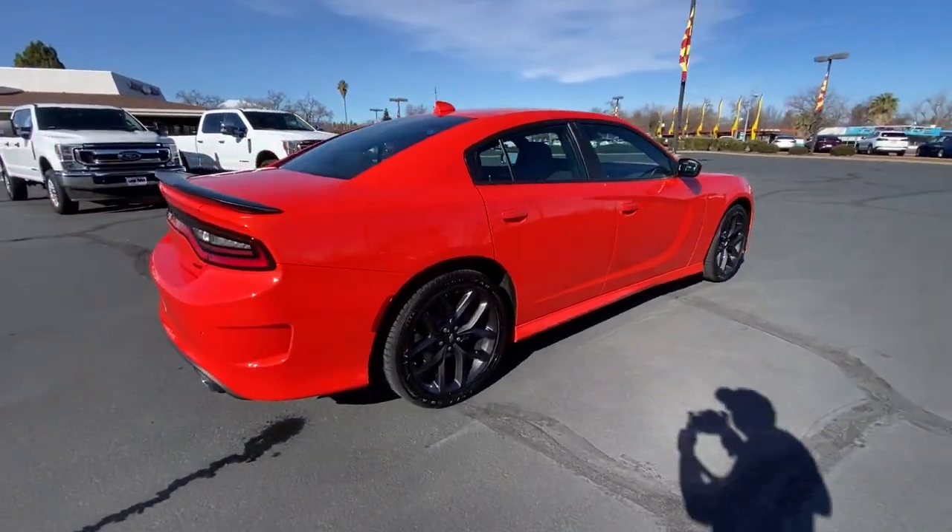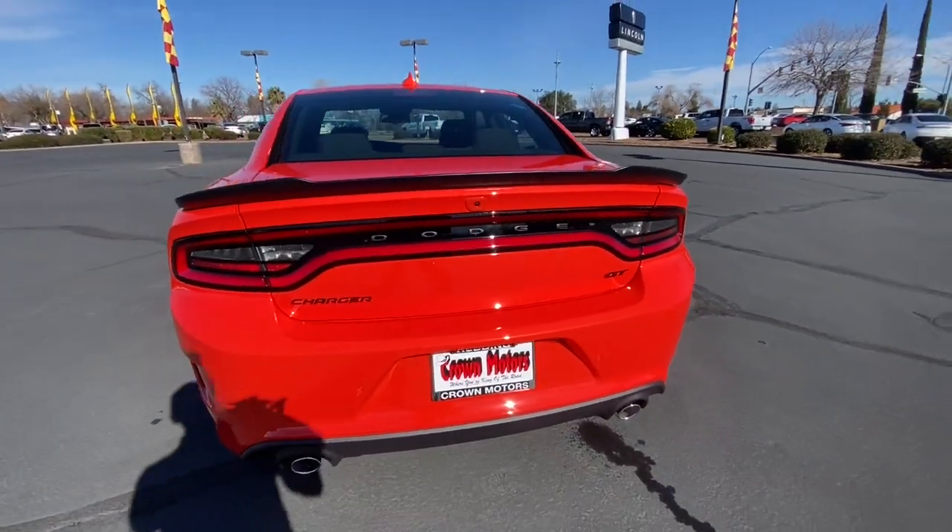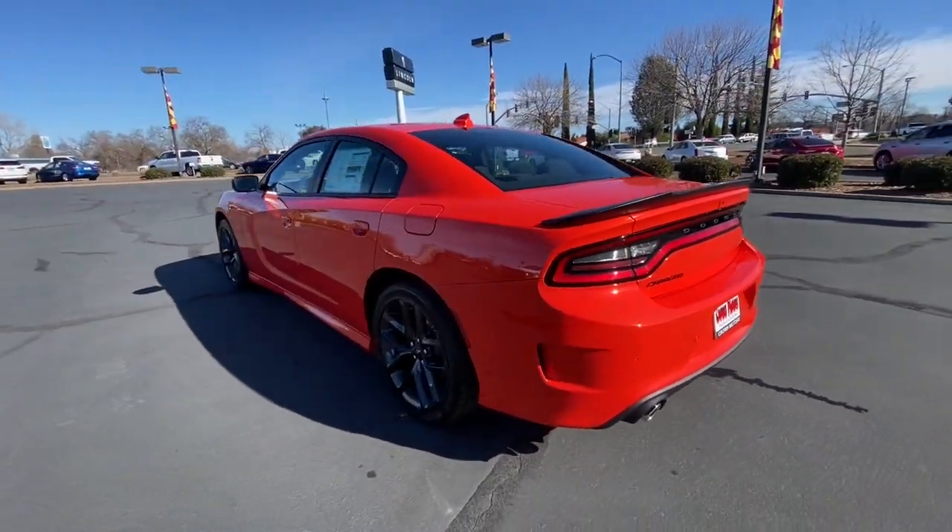With four doors, it's a family-friendly muscle car that's surprisingly versatile. Feel the exhilaration of raw muscle car power in the Charger. Come in for a test drive.